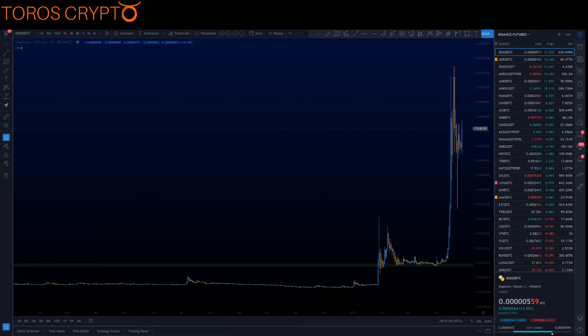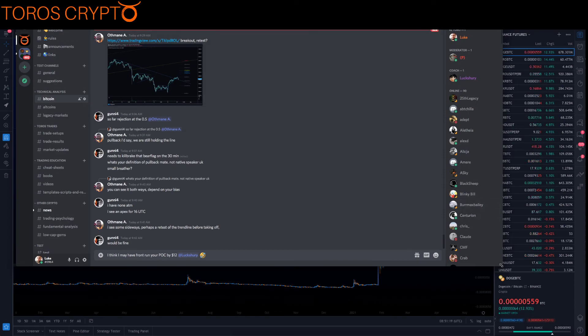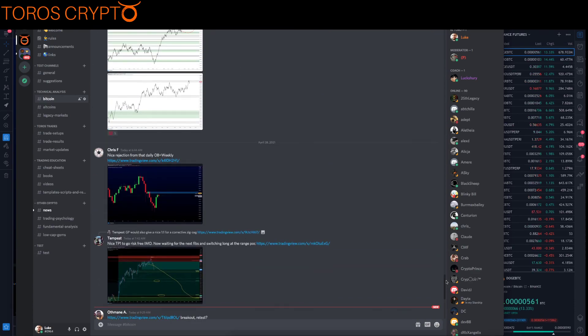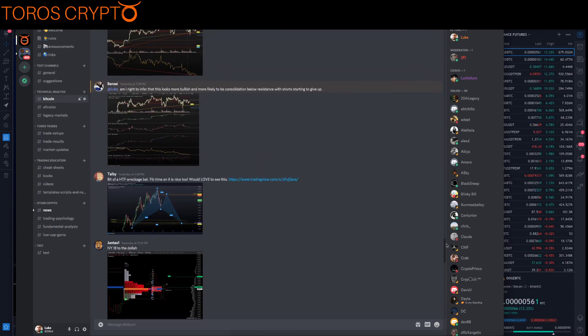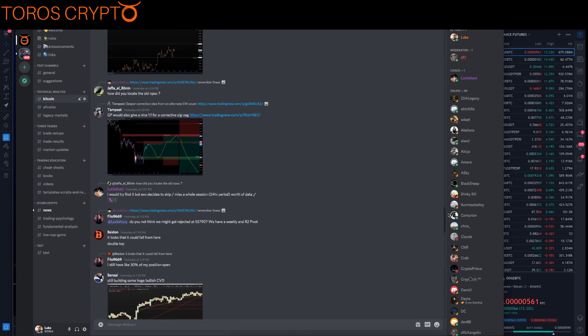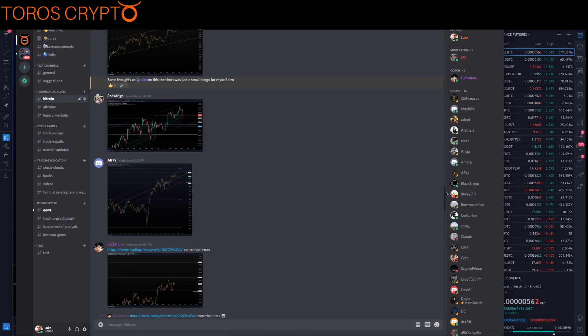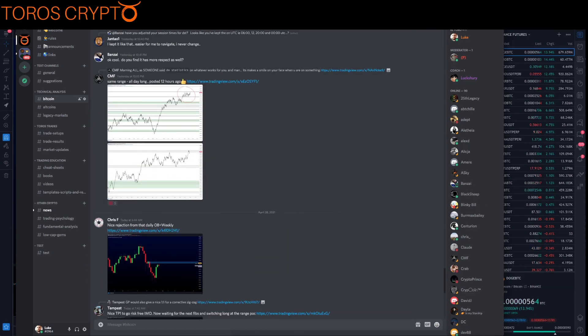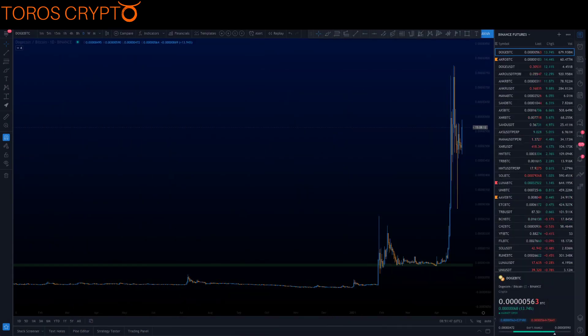Anyone watching this who is not part of our trading community already, please do come and join us. We have a really nice community with a bunch of really good traders and lots of really nice ideas. The link to join us is in the description below. Do come and join us if you would like to. All right, thanks a lot guys, and I will see you all in the chat. Cheers.